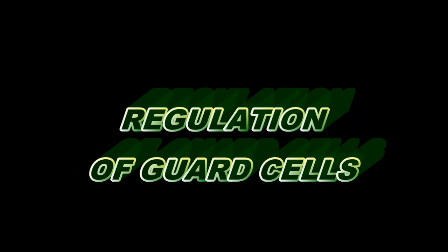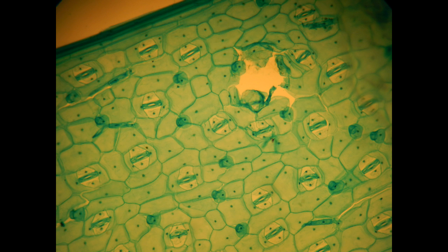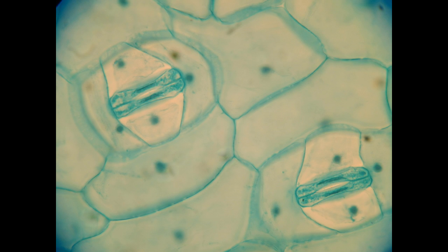Plant cells can regulate the shape of the guard cells, which in turn regulate whether the stoma is open, allowing for the transport of gases, or closed.